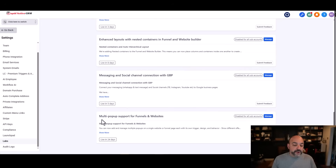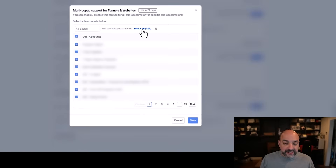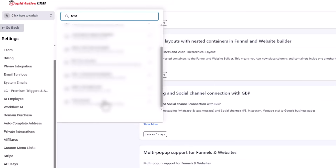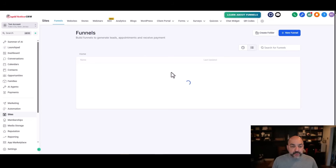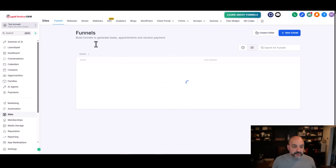You now also have multi-pop support for funnels and websites. Turn this on and select all sub-accounts, hit Save, and this feature rolls out immediately. Go to one of your accounts — let's use the test account. Inside the account, go to Sites, come into Pages, and go to any page you want to work with.